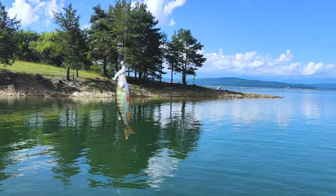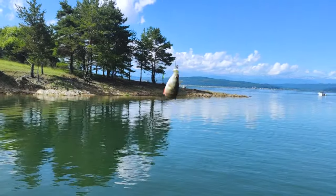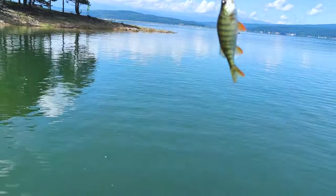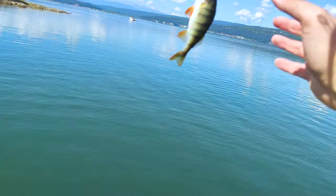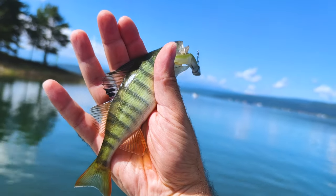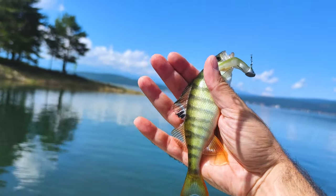This is the first one for today. Very nice perch. I hope we're gonna have more like this. I'm about to get it now and release it pretty fast. That's a very good fish. Not a big one, but it's very funny to play with him.